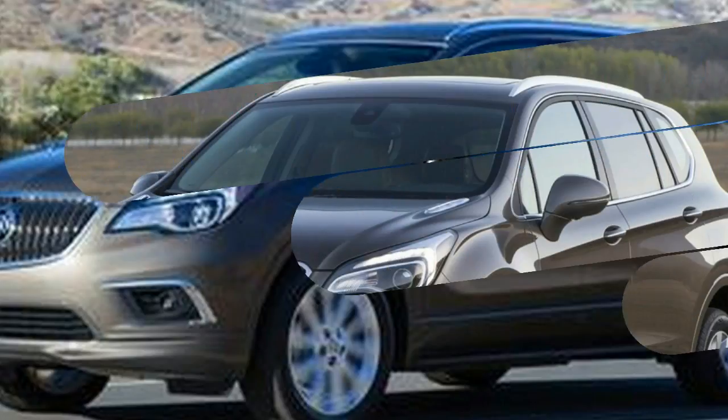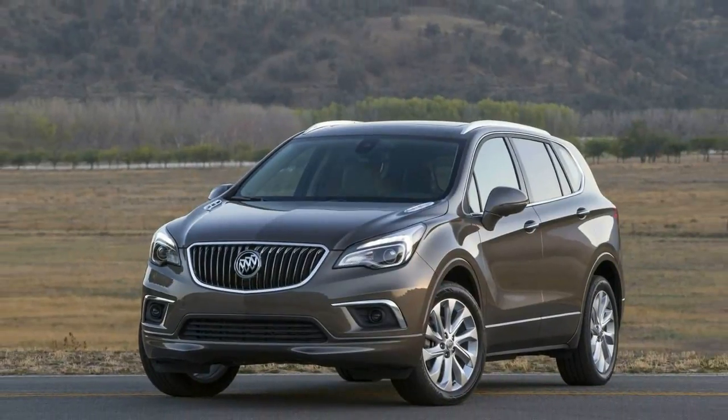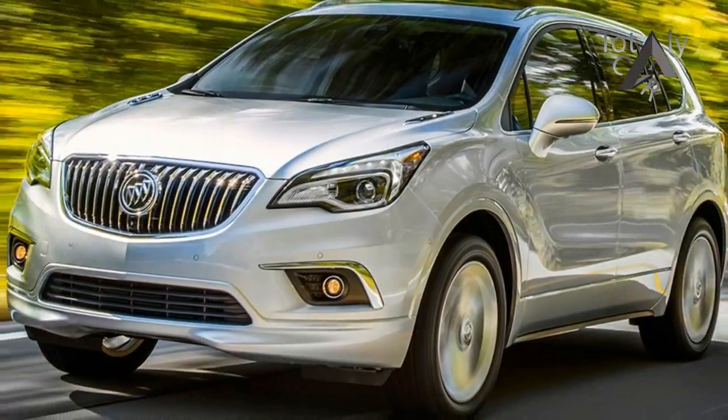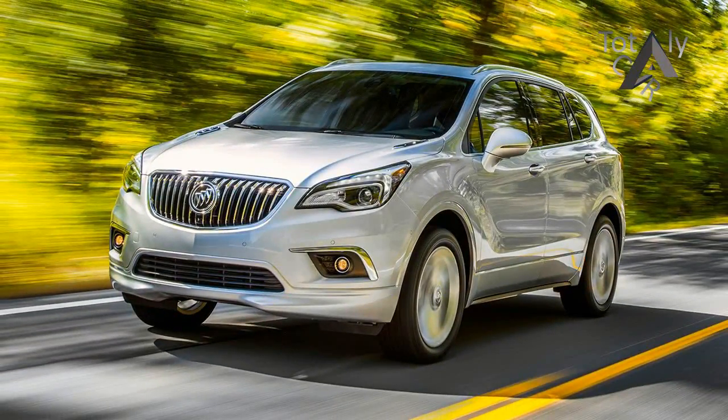With herds of crossovers populating the nation's roadways and the barrage of advertising that accompanies them, the Envision probably can't help but look somewhat familiar. The platform the Envision rides on serves also as the foundation for the recently unveiled 2018 Chevrolet Equinox, and presumably the next GMC Terrain.